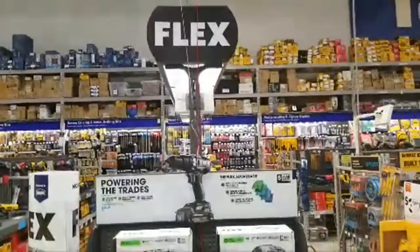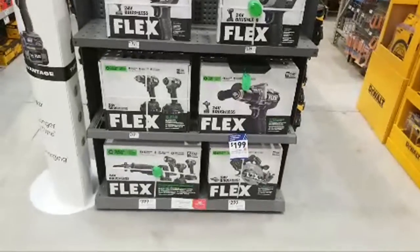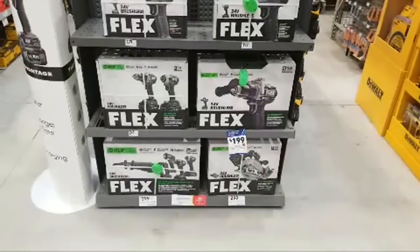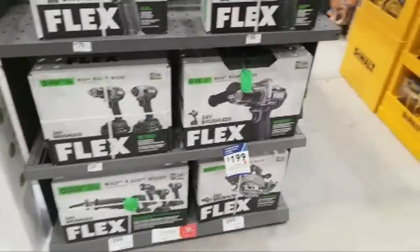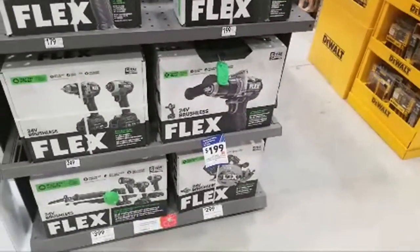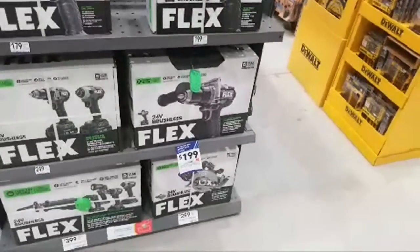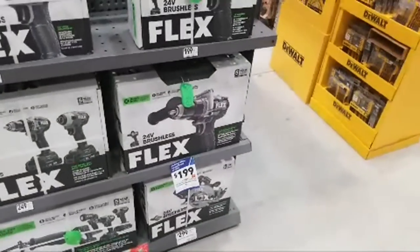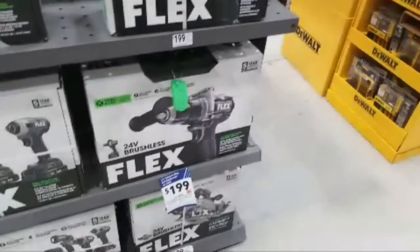We've been asking for weeks: when's Flex going on sale? We've got it here, folks. Milwaukee is a good brand and Vince does have a pretty good working relationship with them — but I don't actually even have a working relationship with any of the manufacturers. I'd love to get my hands on some new tools, especially from Ryobi — that new 600 PSI sprayer that's coming out to compete with the DeWalt one.